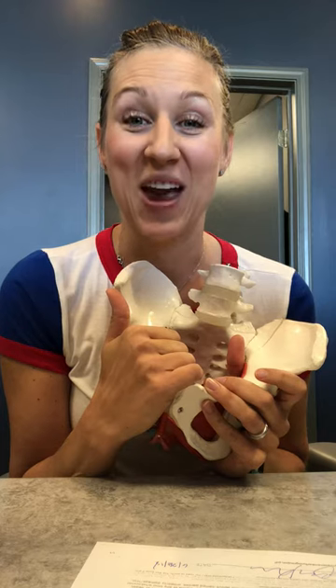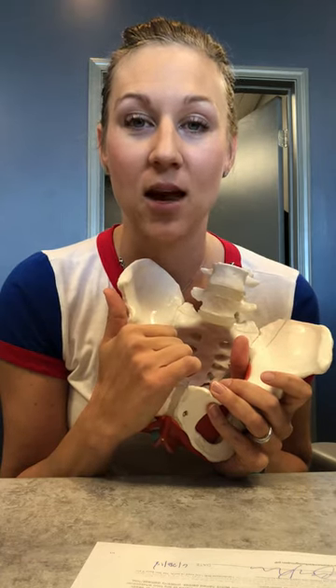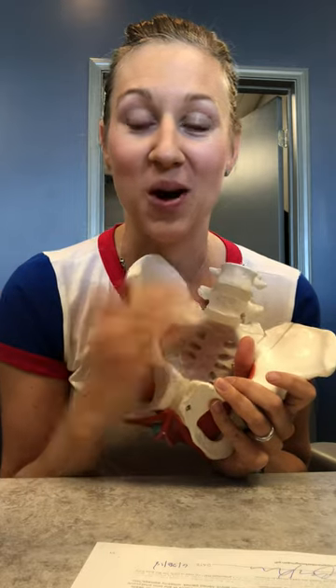We also treat conditions like constipation, IBS, diarrhea, prenatal and postpartum issues, low back pain, hip pain, SI joint pain, tailbone pain — the list can go on and on.